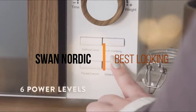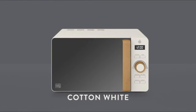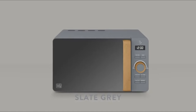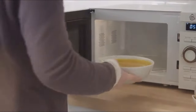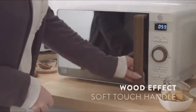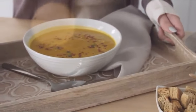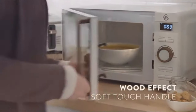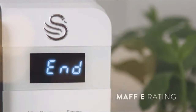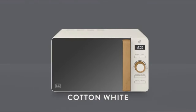Up next, the best looking: the Swan Nordic. The beautifully styled Nordic has an attractive digital control and a soft touch wood effect door handle, giving it a distinct beautiful look that spices up your kitchen. It has a 30-minute timer and 6 power levels that ensure your food is cooked just the way you like it. Heat up leftovers or defrost meat by selecting your desired setting and adjusting the timer with the manual knobs. Its simple yet functional defrost function allows you to cook ingredients directly from the freezer. It also has a 20-litre capacity and a glass turntable that makes it easy to clean, taking away all the fuss out of food preparation.